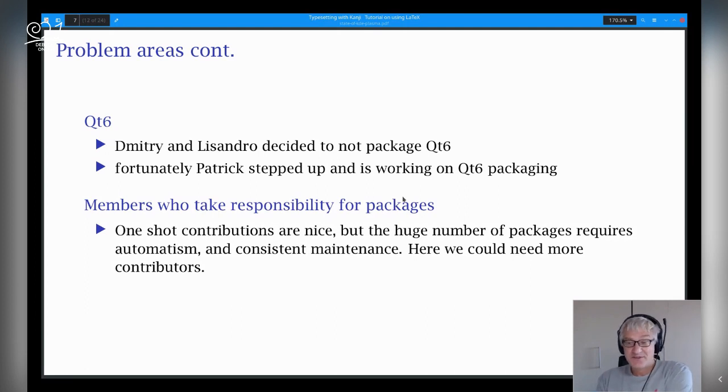Then there is the need for members who take responsibility for packages. We are always too few for too many packages. One-shot contributions are nice, but with this huge number of packages we've had to automate most of the stuff. You cannot handle 400 packages doing all the Git commits manually — you'll never finish, and packages get outdated. That happened two or three years ago. So we have now automated practically everything — Patrick and I wrote some automation scripts and that works. So we always look forward to new contributors and maintainers. Please join.